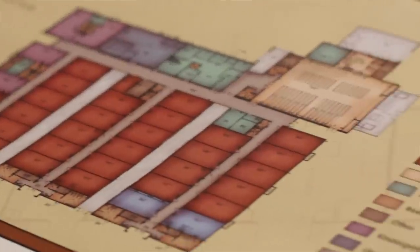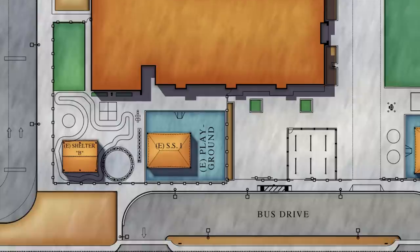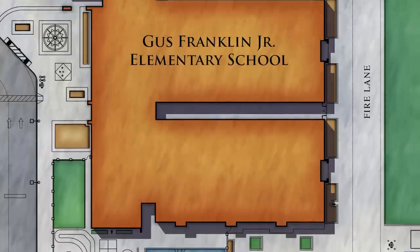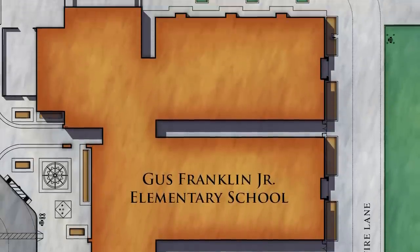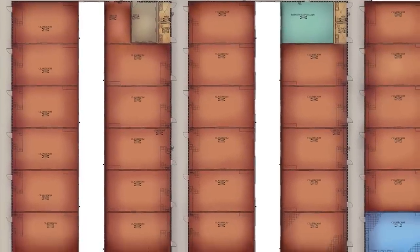What makes Gus Franklin different from a design standpoint is that eight years ago when the district contracted us to start working on it, they were interested in looking at a different building type than they've had over the whole history of the district. Instead of a bunch of individual buildings which are energy inefficient, they were looking at something more efficient.